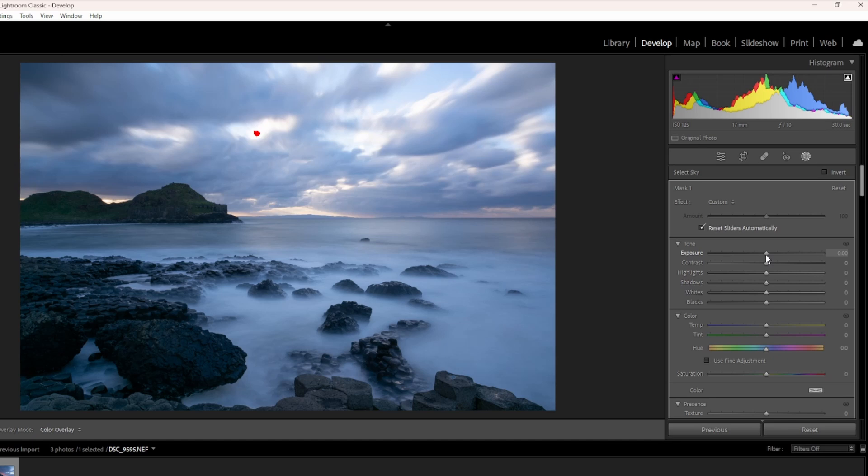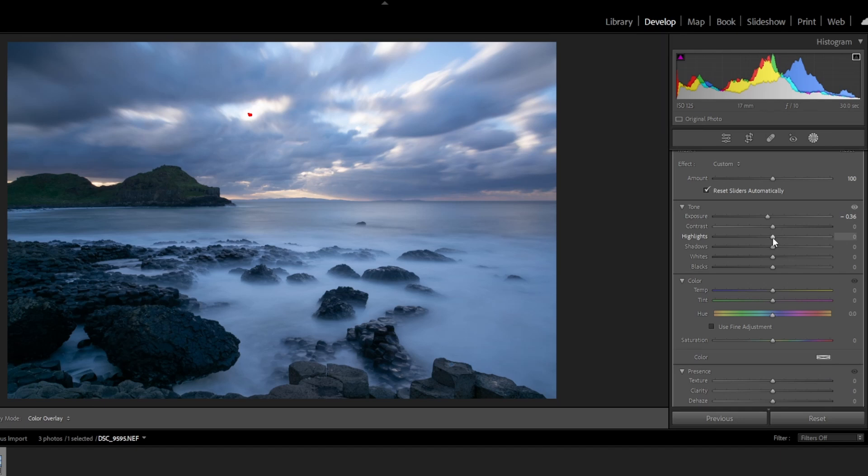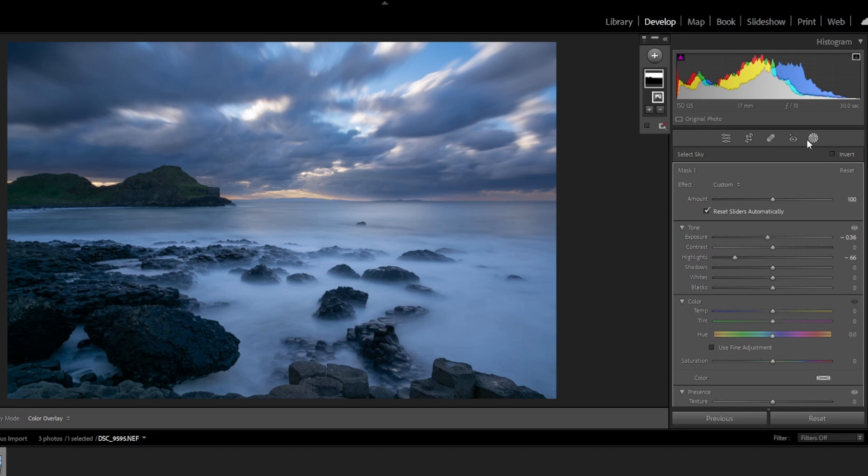I'm going to drop the exposure down slightly. We've got a slight bit of highlights blowing out there, but that should be easily corrected. Already starting to get that bit of mood — I'm going to increase the dehaze slightly to bring that detail out, and I'll just increase the clarity slightly as well. I like that already. So those are the sky adjustments done. Let's do some general adjustments — I'll drop the highlights down a little bit to give it that mood.